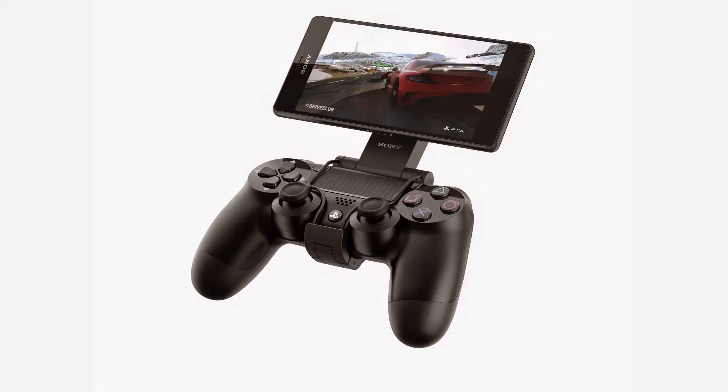Hello, welcome to the Gadget Tube. This week we've got news from Samsung, Sony and Dyson.